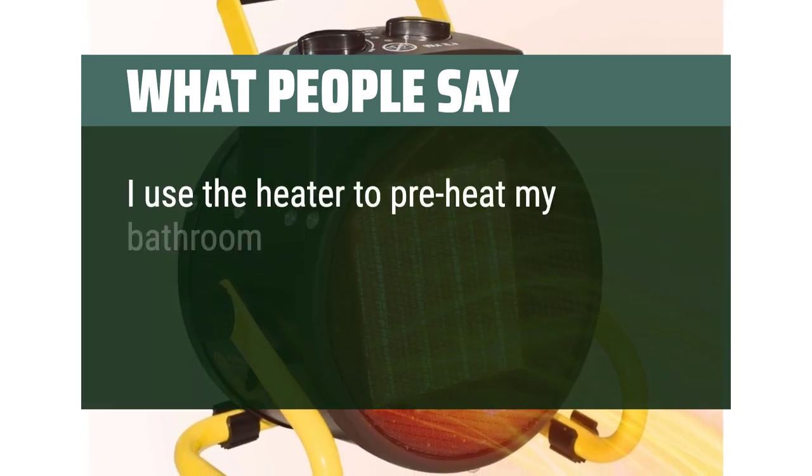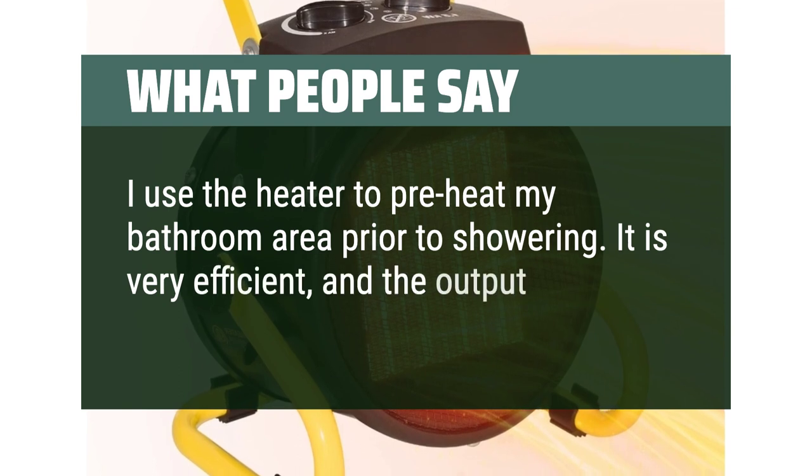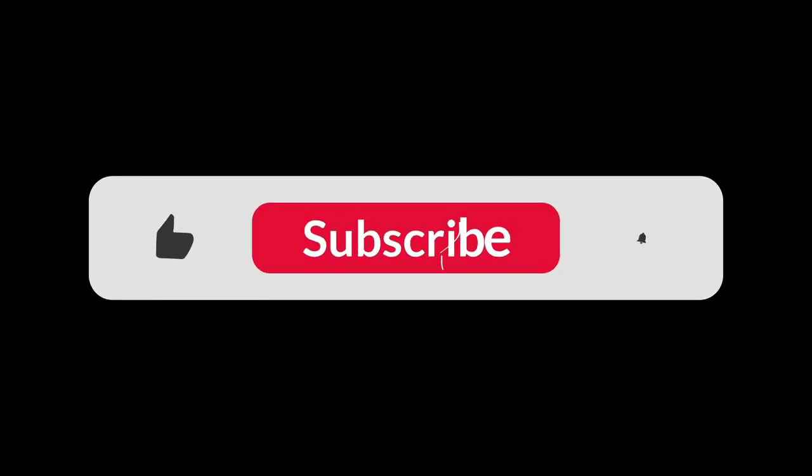I use the heater to preheat my bathroom area prior to showering. It is very efficient, and the output is just what I needed for the winter. You can find the Amazon purchase link in the description below. Hope this video can be helpful to you. Thanks for watching.